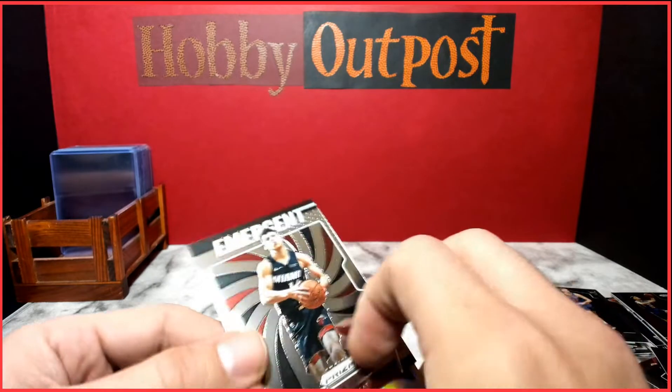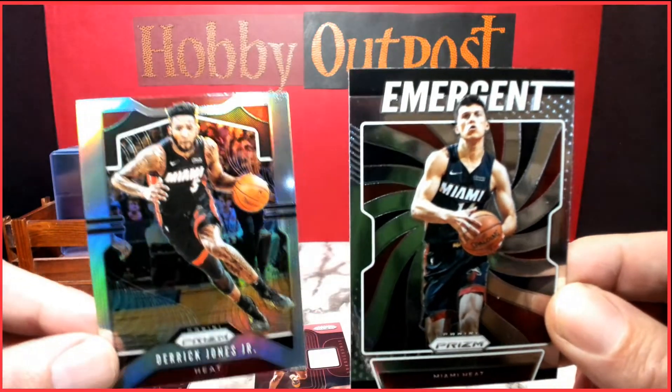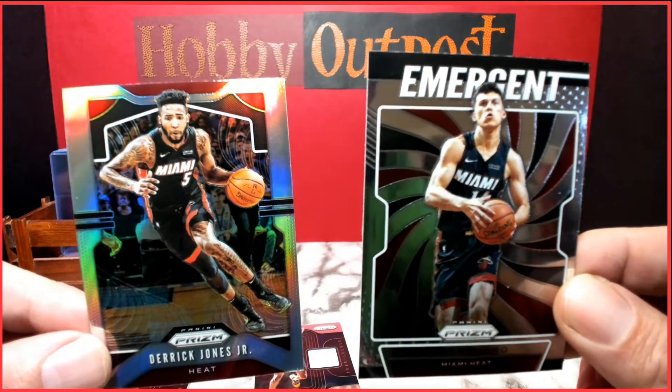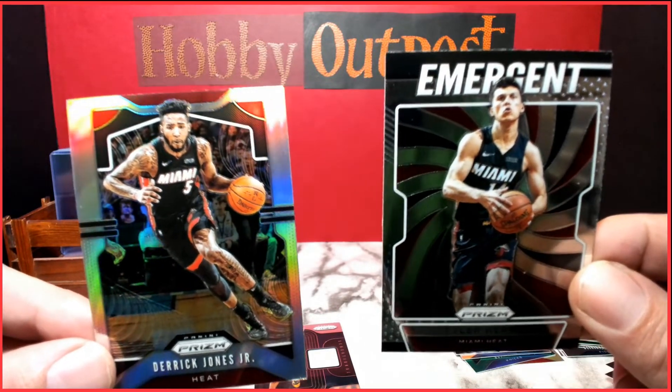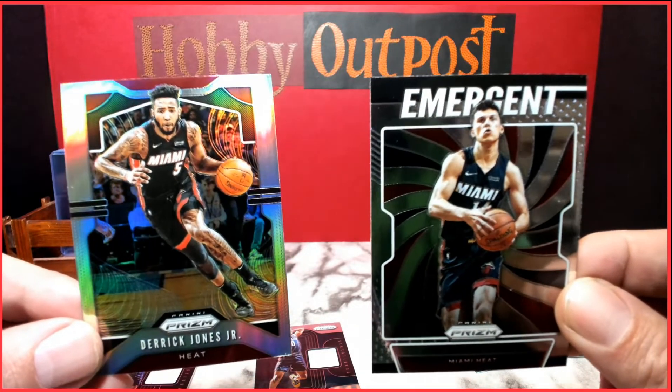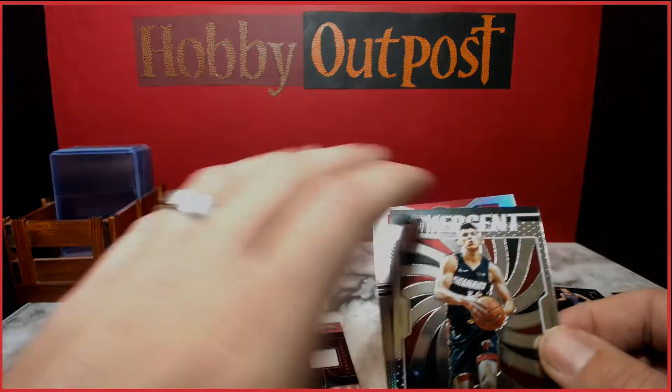I did get a couple Miami Heat cards for my personal collection, and it was just fun to get into some Prism basketball. Hobby is super expensive, so the only way to really do it without taking a big shot is trying to find a couple blasters. That was fun — stay tuned, we're going to skip to the other screen.